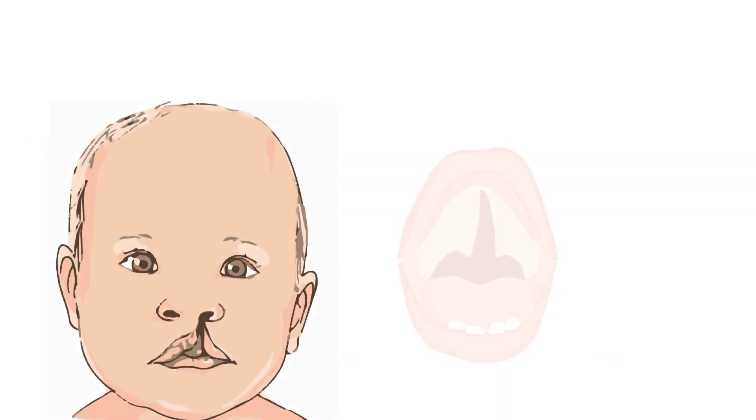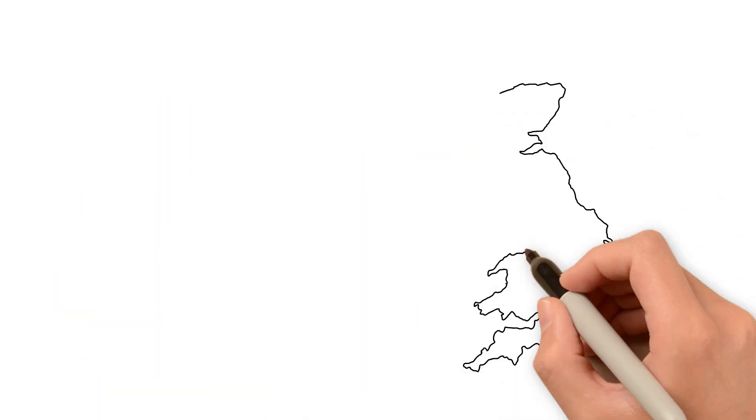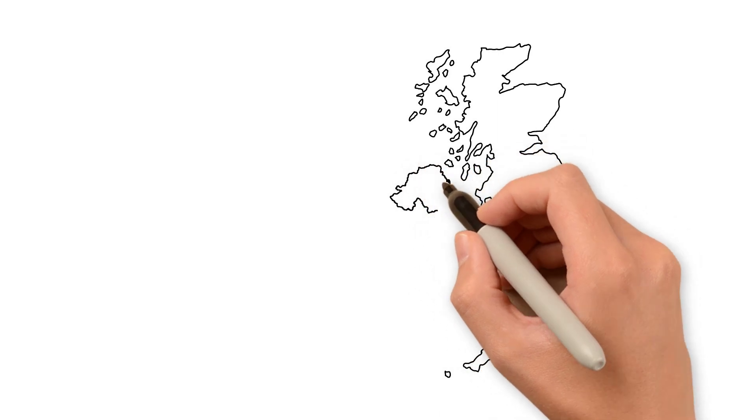A cleft is a gap or split in the upper lip. It may also affect the roof of the mouth, known as the palate. More than 1,200 babies are born every year in the UK with a cleft.